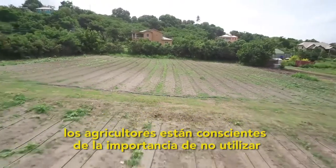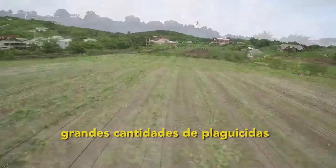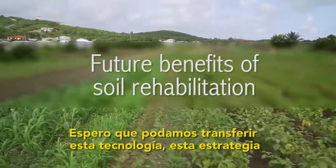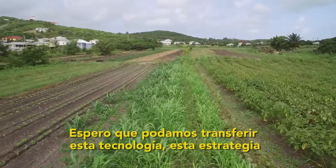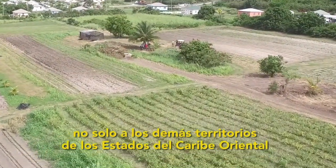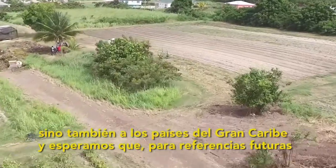They are also making sure that farmers are very aware of not using a lot of pesticides. I do hope that we can transfer this technology and these strategies not only to the other ECS territories but also to the wider Caribbean countries.